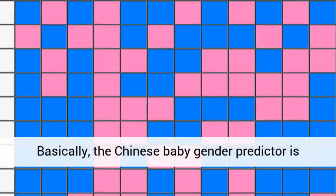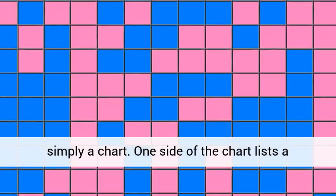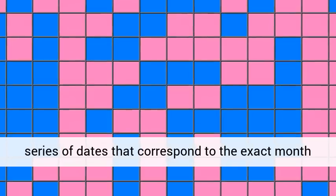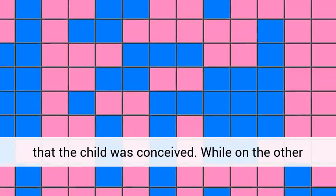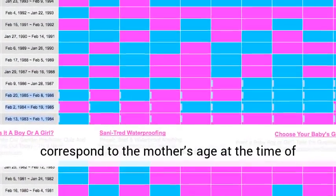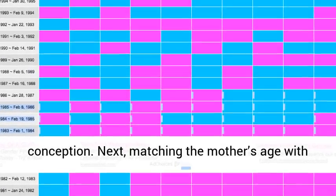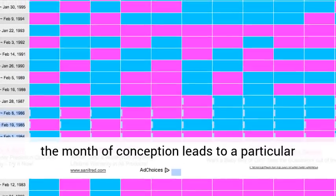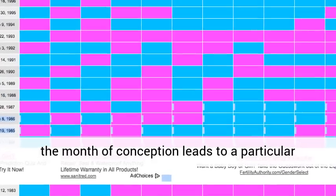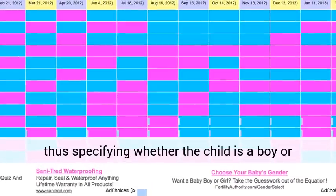Basically, the Chinese baby gender predictor is simply a chart. One side of the chart lists a series of dates that correspond to the exact month that the child was conceived. While on the other side, there's a list of various ages that correspond to the mother's age at the time of conception. Matching the mother's age with the month of conception leads to a particular square in the chart that is either pink or blue, thus specifying whether the child is a boy or girl.